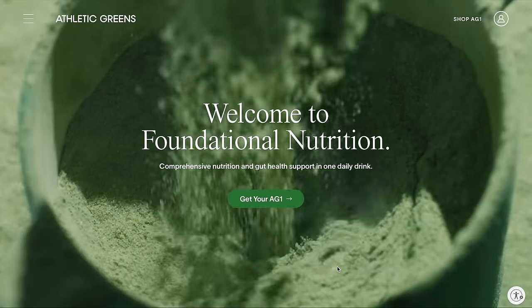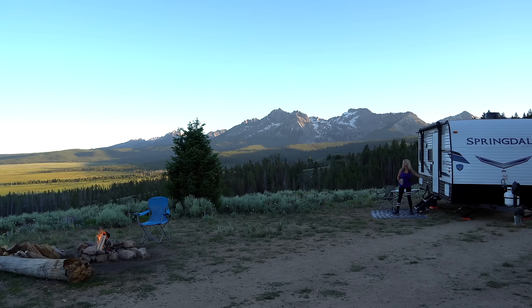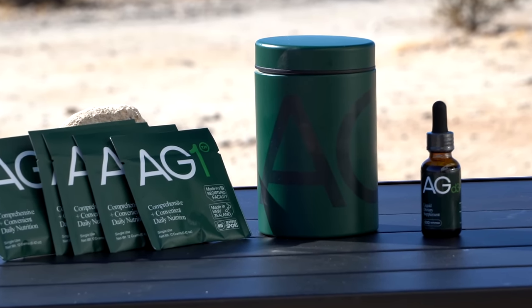A quick word from the sponsor of today's video: Athletic Greens. A big thing about living the nomadic lifestyle and living on the road is that routine goes out the window. It's very hard to maintain routine, but one thing that's made it very easy for me to at least maintain a healthy routine is AG1 by Athletic Greens.